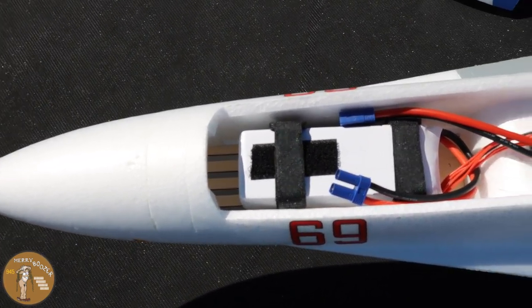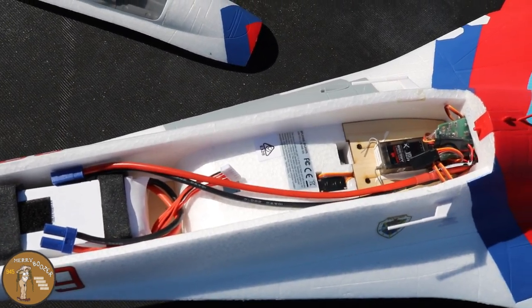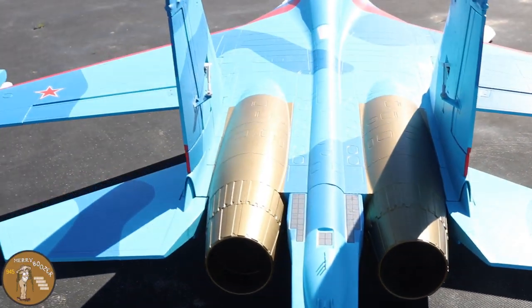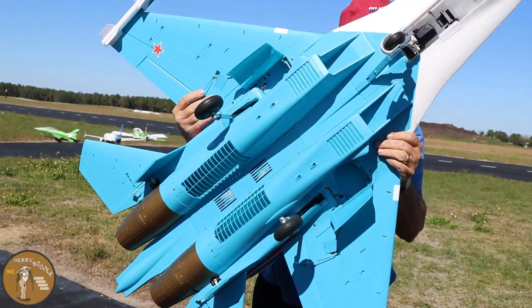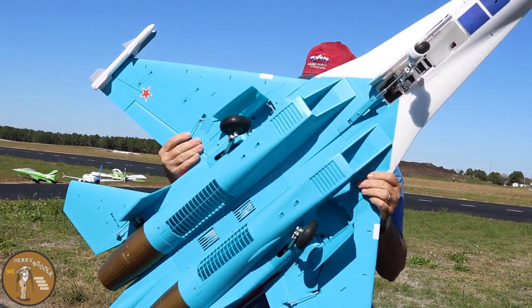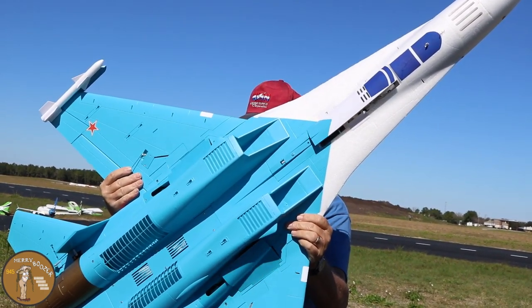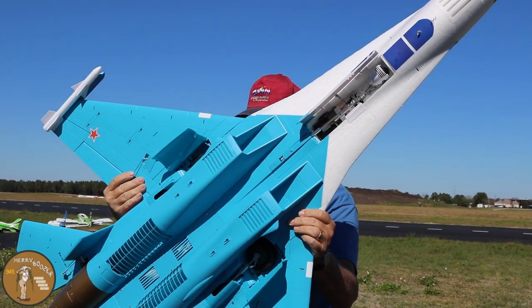We're flying it today on an RC Jetworks 6000 milliamp battery — we've got a shot cut in so you can see where we placed it for the maiden flight. All together it is just a beautiful plane. It has full flying stabs, and we'll cut in a shot of the gear going up and down. There's a little cover for the nose wheel, just like the real thing.